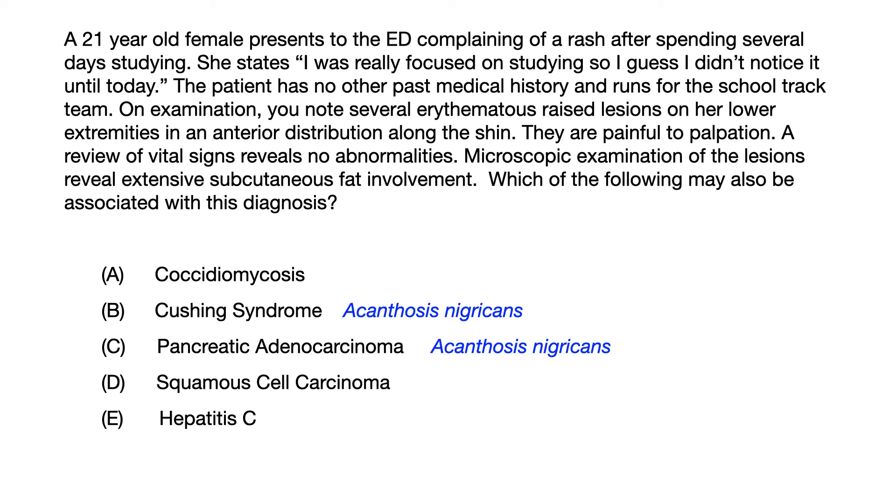Choice D, squamous cell carcinoma, is a complication of actinic keratosis, radiation, and xeroderma pigmentosum. There's nothing in this question stem suggesting the patient is at risk for squamous cell carcinoma. I even specified the patient has been studying a lot recently — meaning not much sun exposure. So even if you're thinking 'is this skin cancer,' the answer is probably no. Rule out choice D.